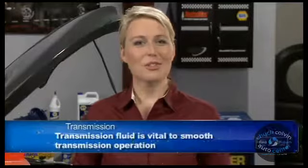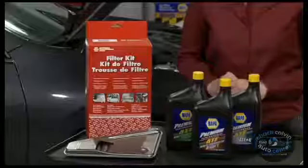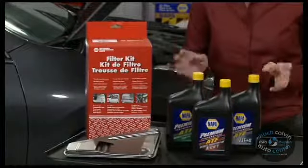The first thing you can do is to make sure your transmission always has enough fluid. Transmission fluid cools and lubricates the transmission. When there's not enough fluid, the transmission will run hotter and wear out sooner. The transmission fluid also provides the pressure needed to transfer power from the engine to the transmission. Not enough fluid and your transmission won't shift properly.